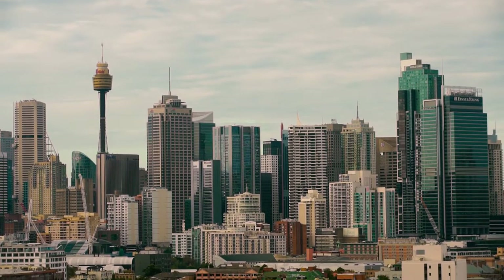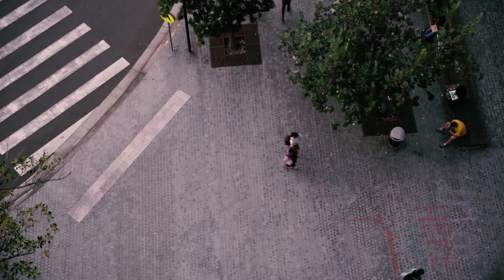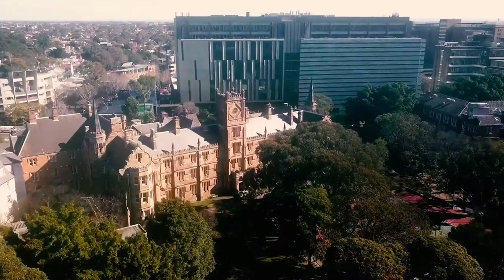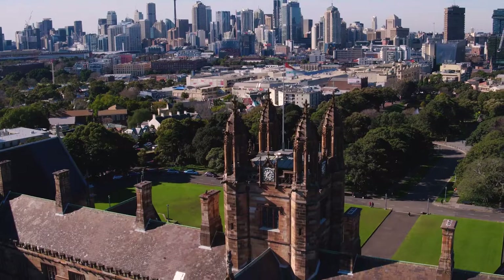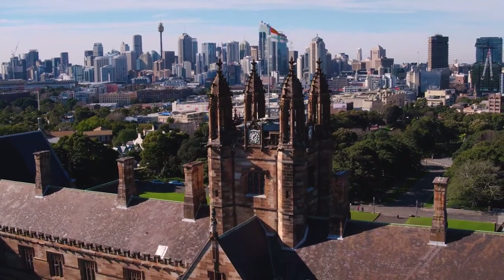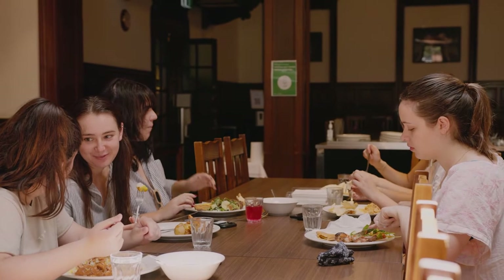Whether you're moving from interstate, regionally or around the corner, deciding on where to live is probably one of the biggest decisions you'll make when starting university. Living on or close to campus can enhance your university experience and you'll find it easier to immerse yourself in all the possibilities of student lifestyle.